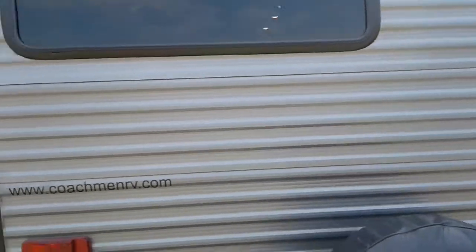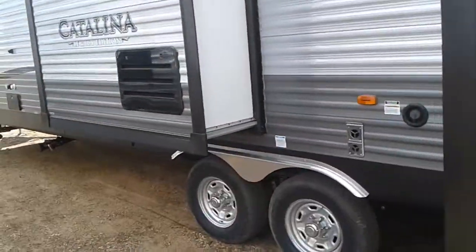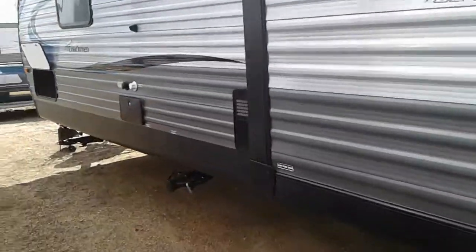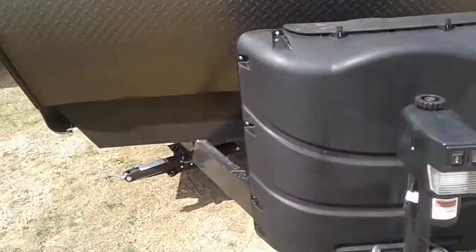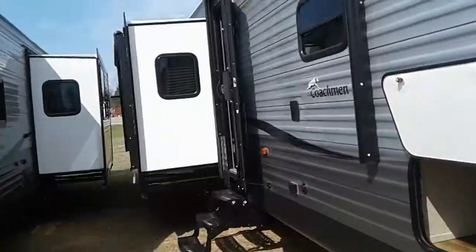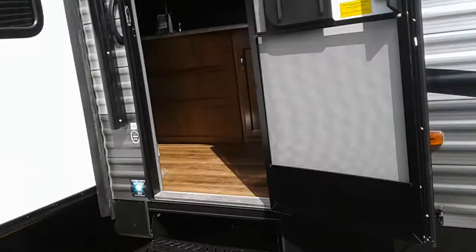Outdoor kitchen. Outdoor shower. Black tank flush. S-pass-through storage. Power tongue jack. This has two awnings. It's got the starlight system, so you get a remote and it controls the lights on the outside on the first awning.